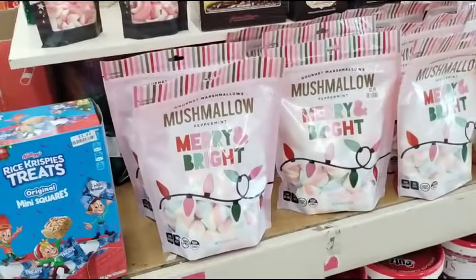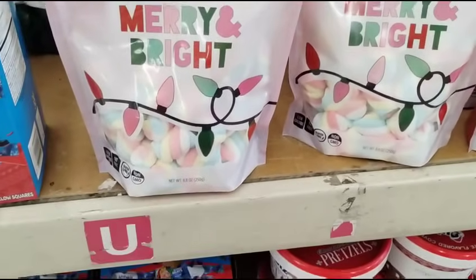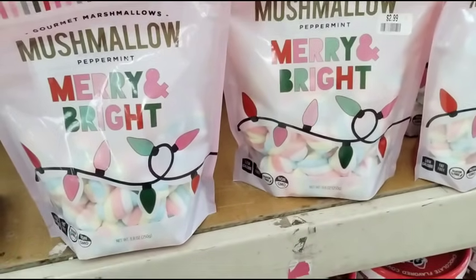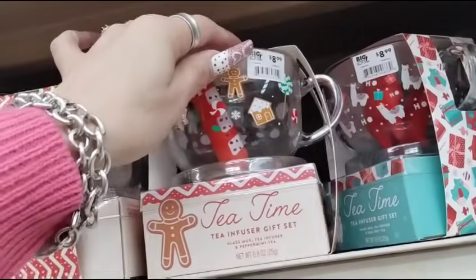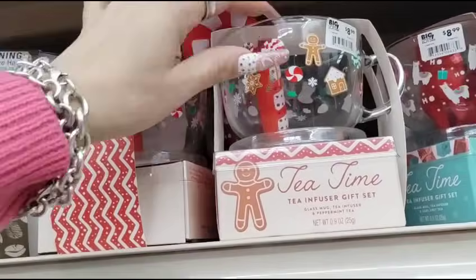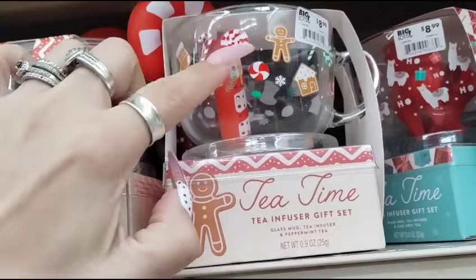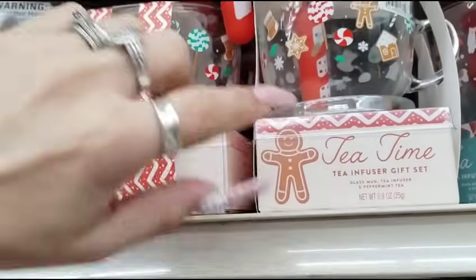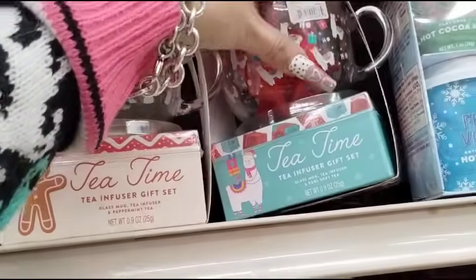They have cute marshmallows for $2.99 — those are cool, those are pretty for the hot chocolate bar. This tea infuser gift set is 50% off, basically $9. You get the adorable little silicone candy cane, the beautiful teacup with the peppermint and gingerbread, and the tea. So this is gonna be $5. They also have the llama one.